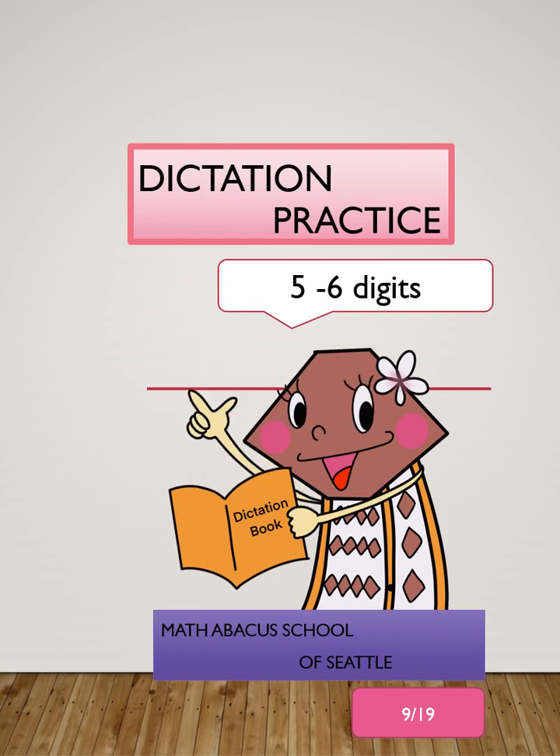94,327; 529,178; 95,125; and 474,387. The answer is 1,384,281.